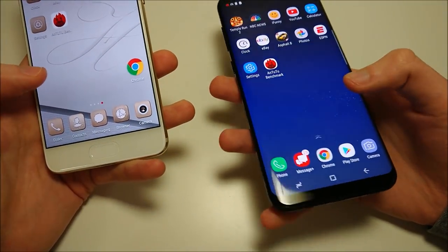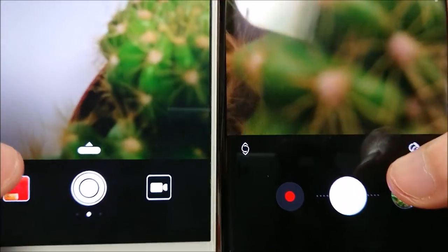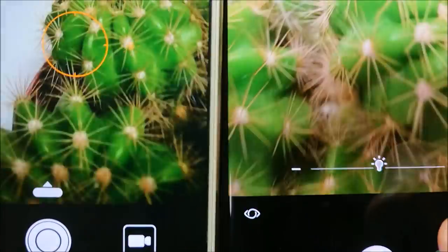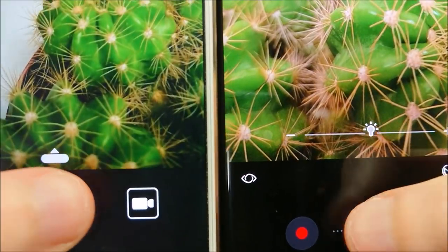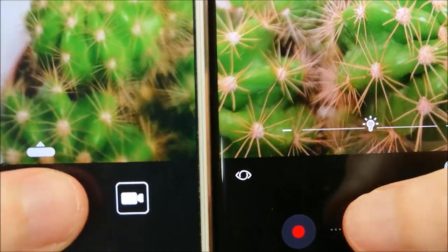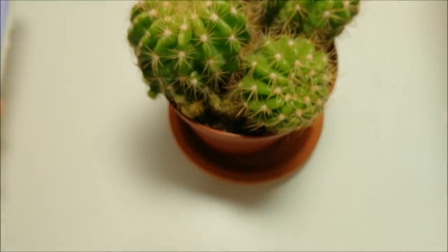Let's do camera speed next. The cactus is back just for focus. Let's see how fast these are taking pictures. It looks like the Galaxy is a little bit faster at taking pictures, so Galaxy wins here for the camera test.